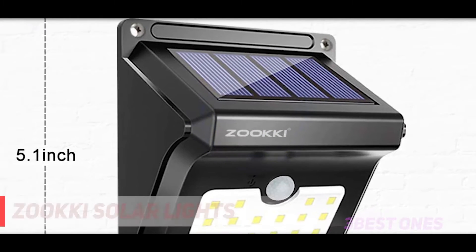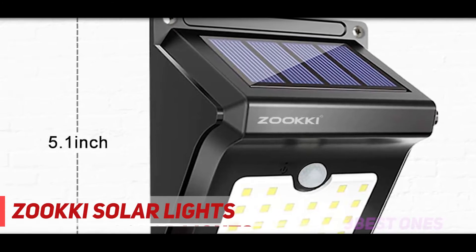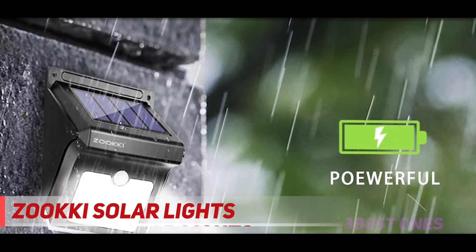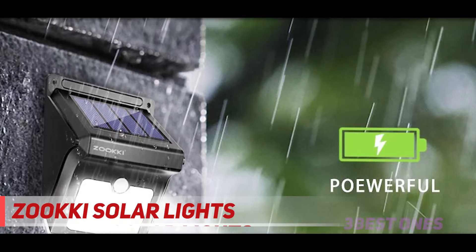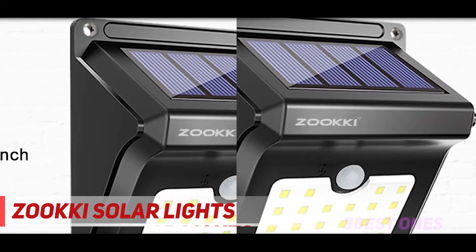Coming in at number 2: Zuki Solar Lights. If you are looking to secure your surroundings with the best solar landscape lights, this one must be your first choice. They are easy to install — you just need to activate the wall lights with the given pin, along with the provided screws and plugs.